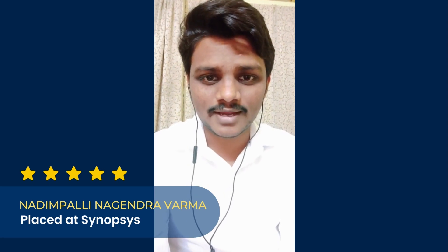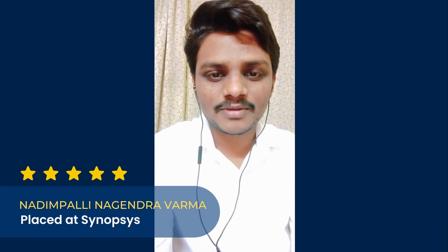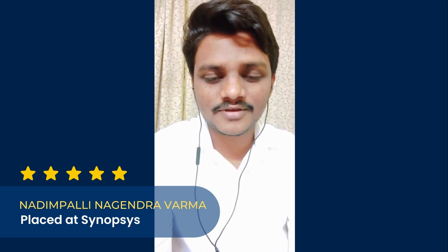I had recently placed in Synopsys Bangalore. I would like to share some cool things about Maven which are my favorite and which made me successful in this journey.